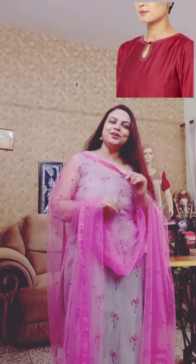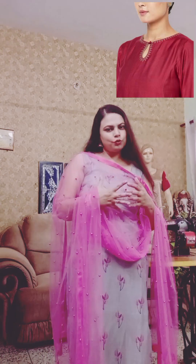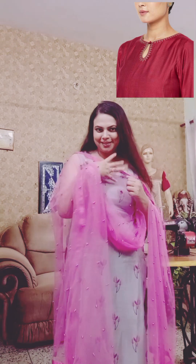This is called the Keyhole Neck. If you want to make a style of simplicity, then the Keyhole Neck is the best option.